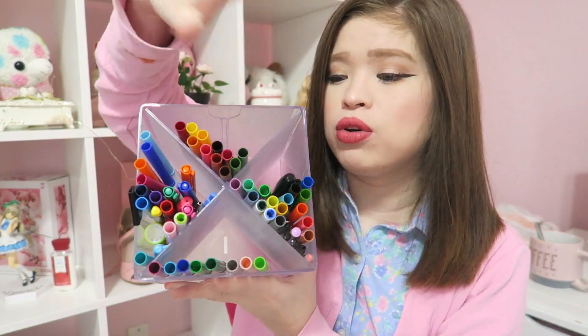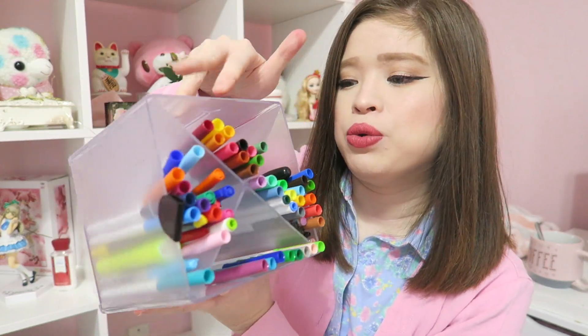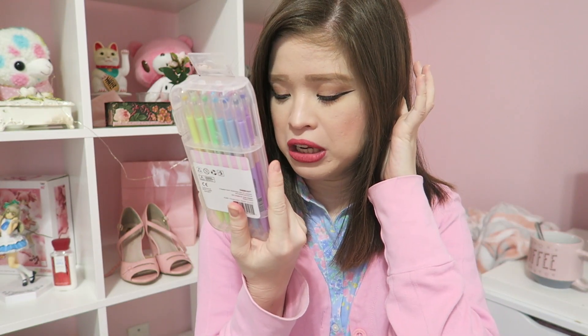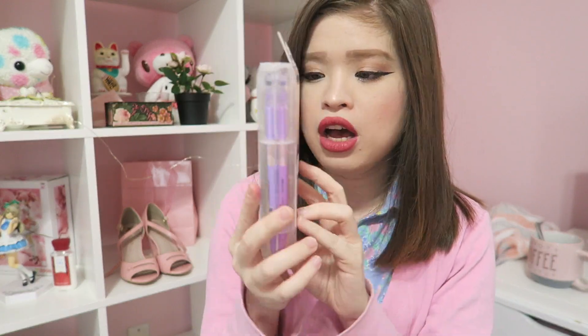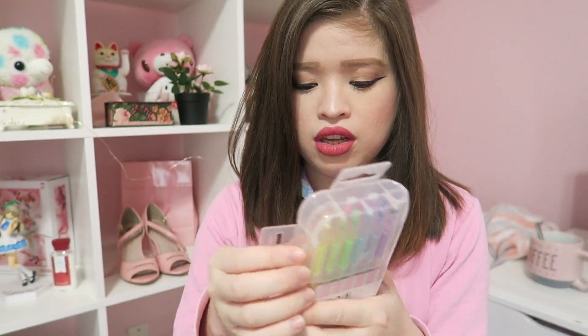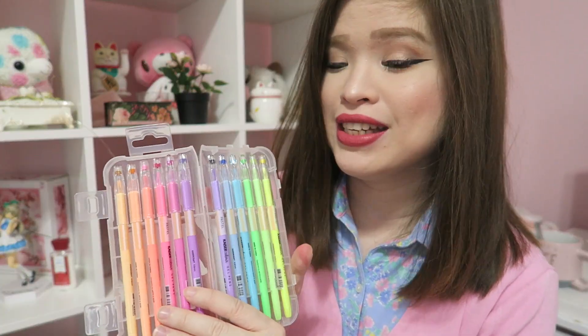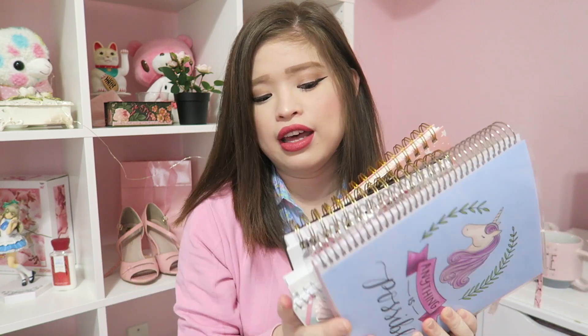It keeps my markers organized and not cluttered at all. I also got these pastel gel pens from Hobby Lobby — they were $9.99 but on 50% sale. They come in a nice container that holds all of them in place. They're very pigmented and I use them for my planners.